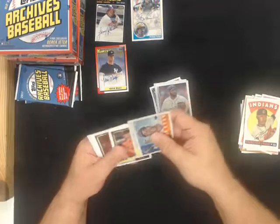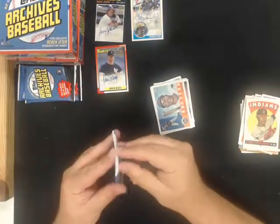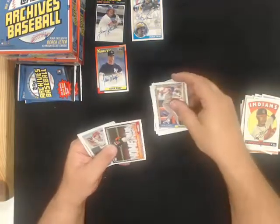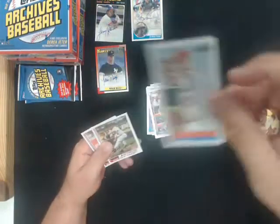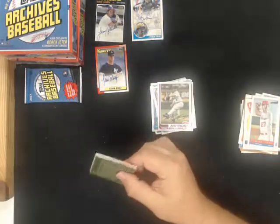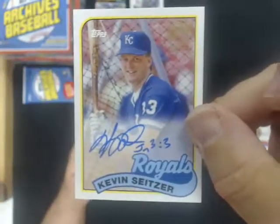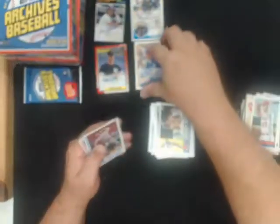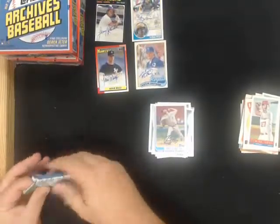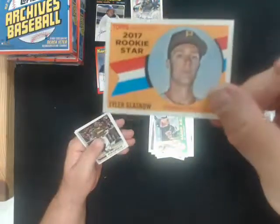Bazooka, Mike Trout for the Angels. And for the Royals, we got a Kevin Seitzer autograph. Rookie star Tyler Glassnow for the Pirates.